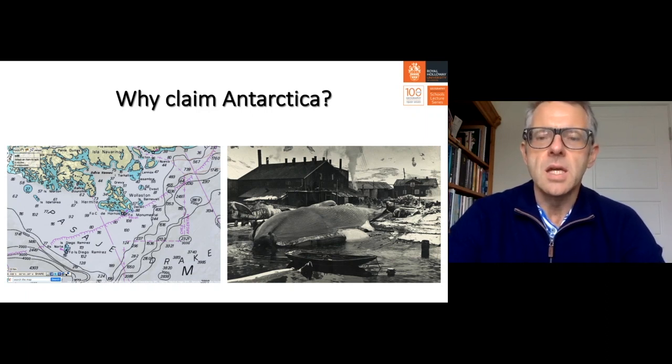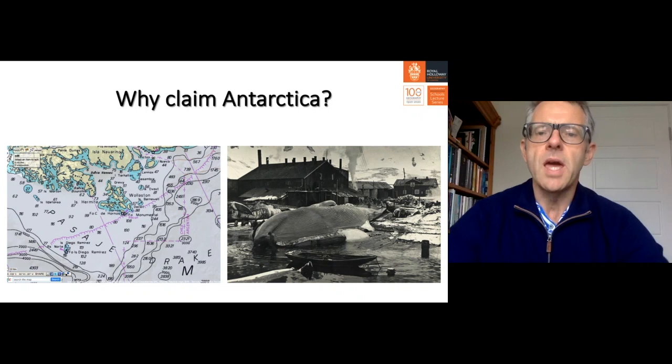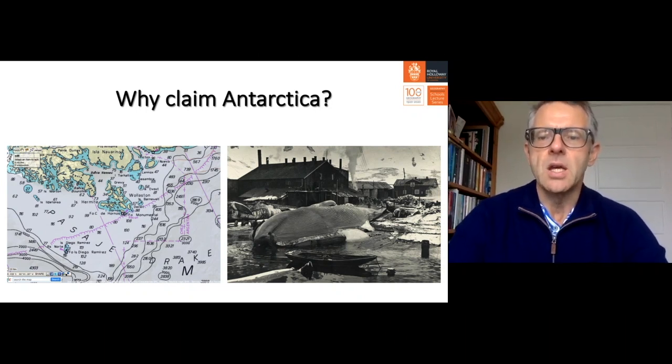Antarctica was first sighted in 1819-1820, and the United States, Russia, and the United Kingdom all claimed to have seen it first. A whole group of nations including Norway, Argentina, and Chile became very active and eager to exploit Antarctica. The waters around Antarctica — particularly Drake's Passage — were also heavily used by shipping companies; for example, copper mined in Chile was transported through Drake's Passage to South Wales for steel production.